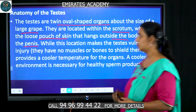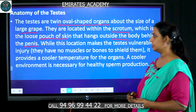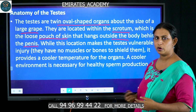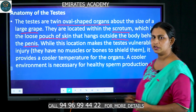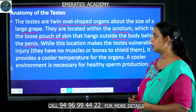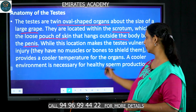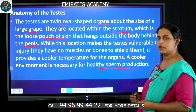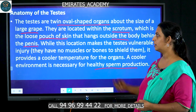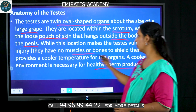The reason why this organ is placed outside of the body is because if it were present within the body, it would be exposed to the body temperature of 37 degrees Celsius, which would affect the formation of sperms. A cooler environment is important for healthy sperm production, and that is why the testis is located outside the body in the scrotum.